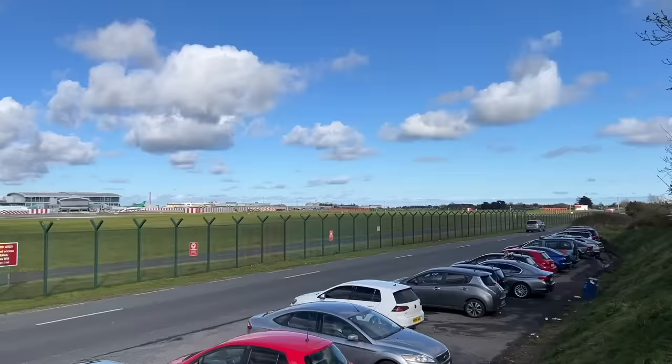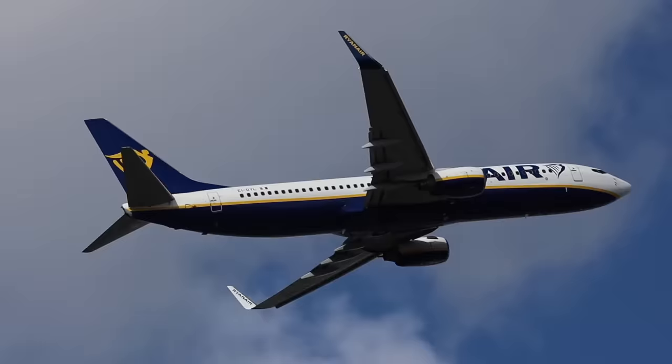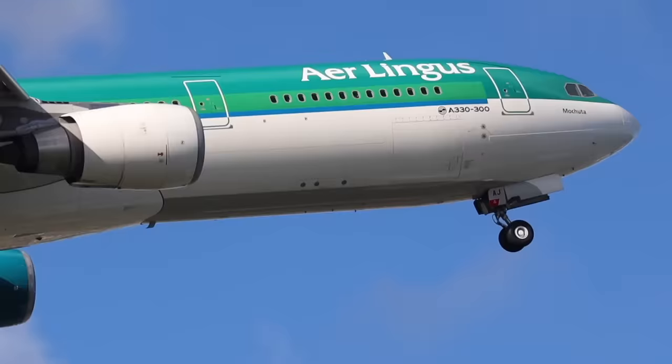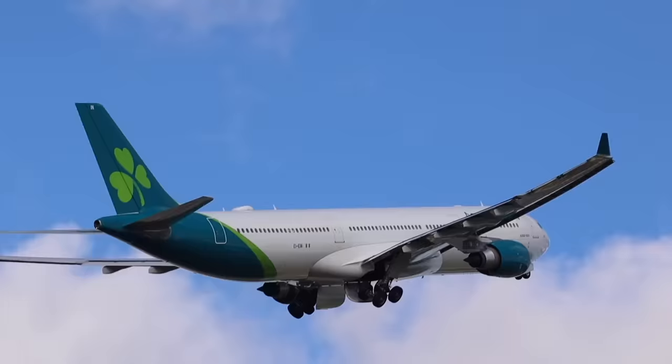We came straight out from the airport and went to the spotting mount here. It really reminds me of Imperial Hill at LAX. Just looking for some China Southern 777 freighters, but we have all Aer Lingus and Ryanair here. Would you prefer the old green color or the white color of Aer Lingus? I prefer the green by far.